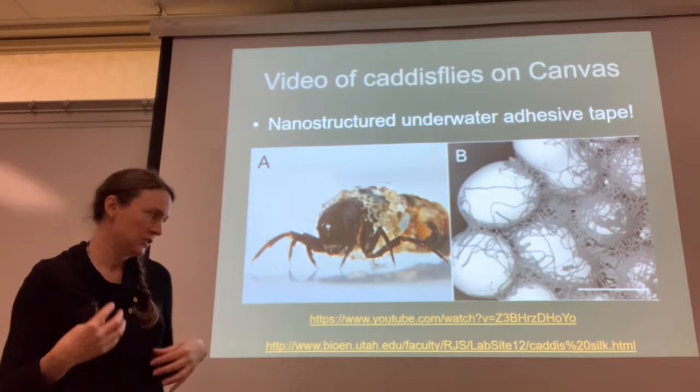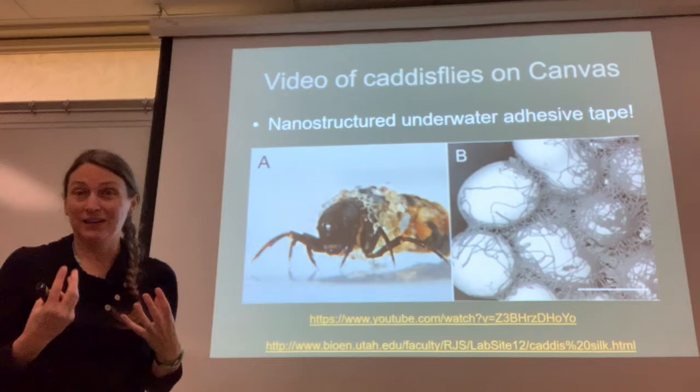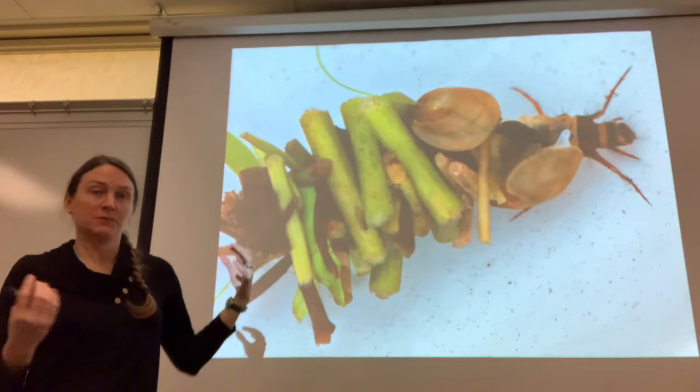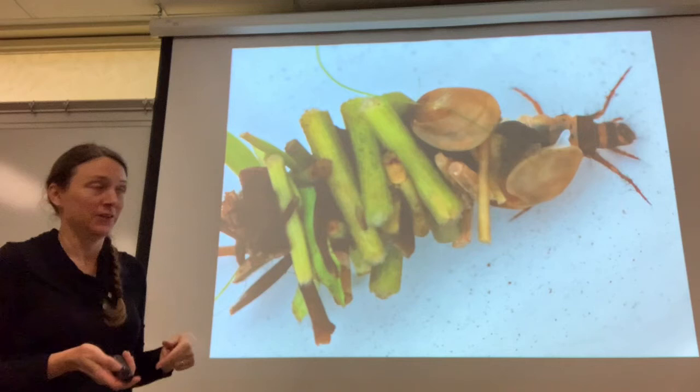They're very particular about what they use to build their cases. This material is basically like double-sided sticky tape that works underwater, and there are a lot of companies trying to figure out how it works. They will also sometimes just stick other organisms onto their cases — this one is mainly built out of little pieces of aquatic plant, but he decided to throw a few freshwater clams on there as well. You can also give them materials and they'll build their cases out of whatever you give them.